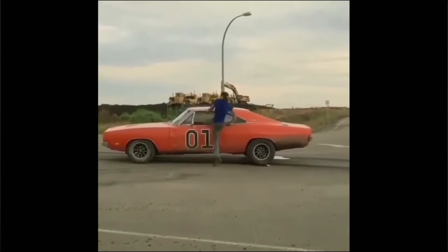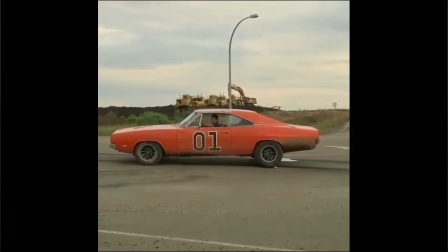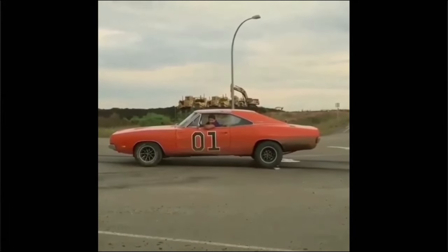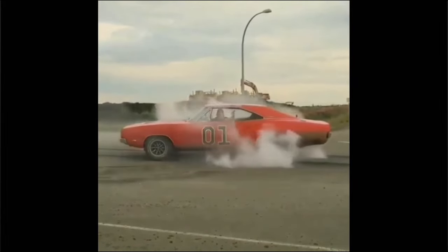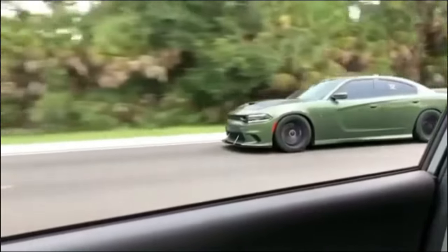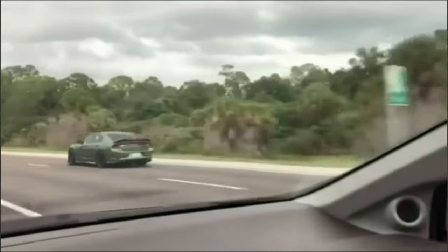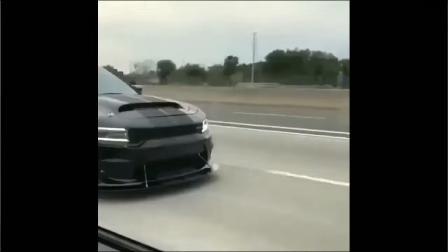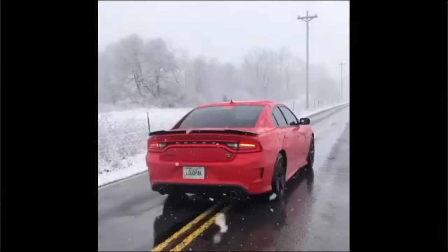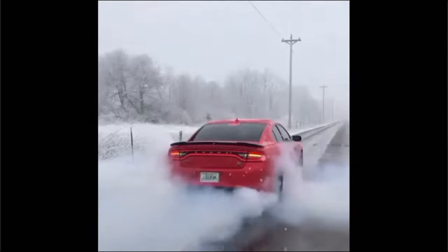Unlike its gasoline-powered counterpart, which requires revving up the engine to reach peak torque, the electric Hellcat delivers maximum torque instantaneously from a dead stop. That means from the moment you hit the accelerator, you're propelled forward with a force that'll pin you to your seat and leave you breathless. Also, Hellcat is working on the car still and the horsepower is expected to reach the 800 mark, so the previously mentioned 710 horsepower is just the beginning. With that kind of power under the hood, the 2024 electric Hellcat is not just keeping up with its predecessors — it's setting a new standard for electric performance.